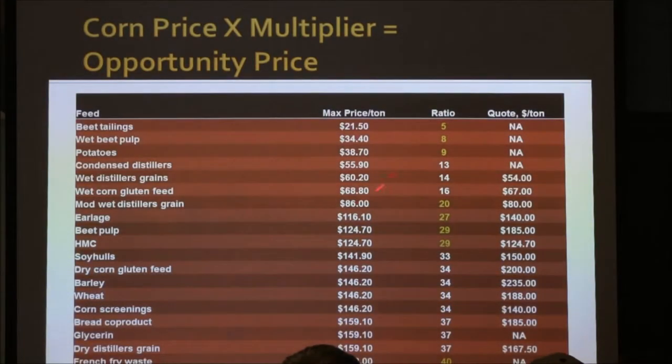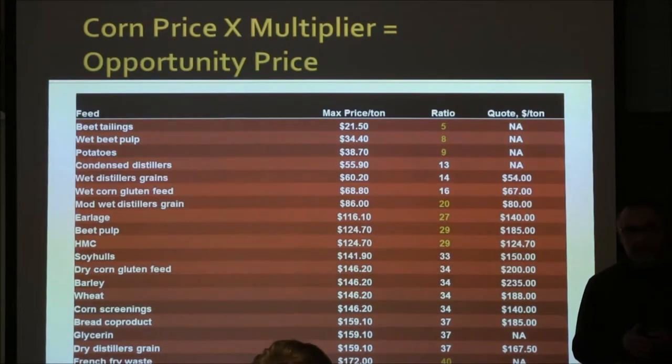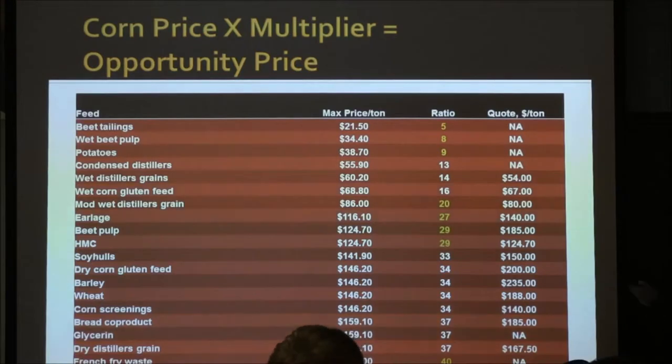Let's get to the number we've been talking about from the beginning — the famous factor. What that number is: you multiply the price of corn times that factor, and it gives you the opportunity price for the feeder interested in purchasing. When I calculated it for every one of these feeds, corn was $4.30 to $4.40 a bushel multiplied by this factor, and it gave me those numbers.